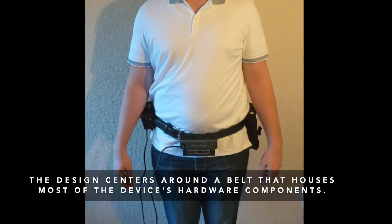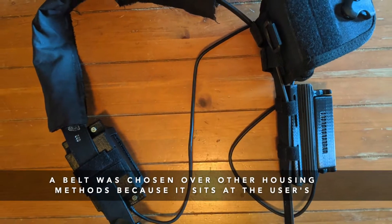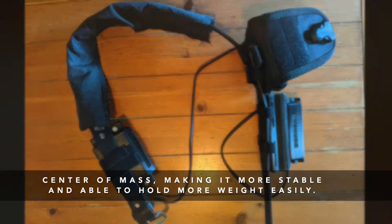The design centers around a belt that houses most of the device's hardware components. A belt was chosen over other housing methods because it sits at the user's center of mass, making it more stable and able to hold more weight easily.